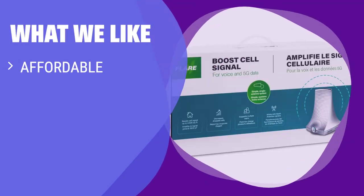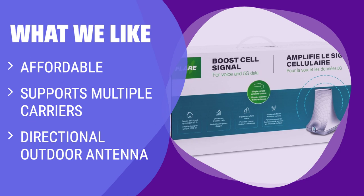What we like: Ideal if you are looking to improve cell coverage in a small to medium size house. It's also quite easy to configure, which adds to its appeal.